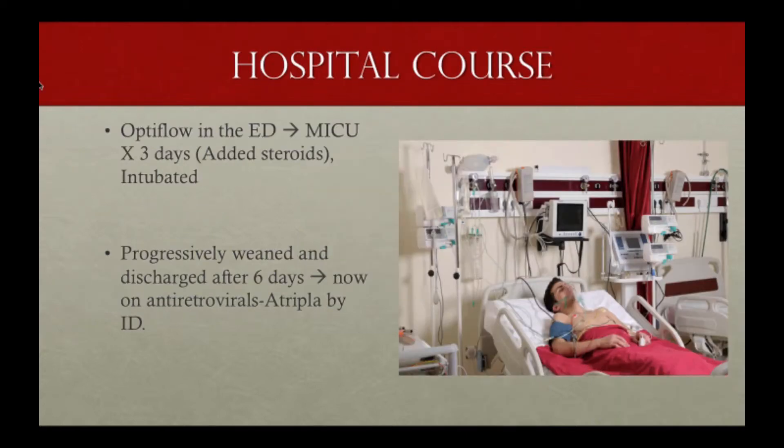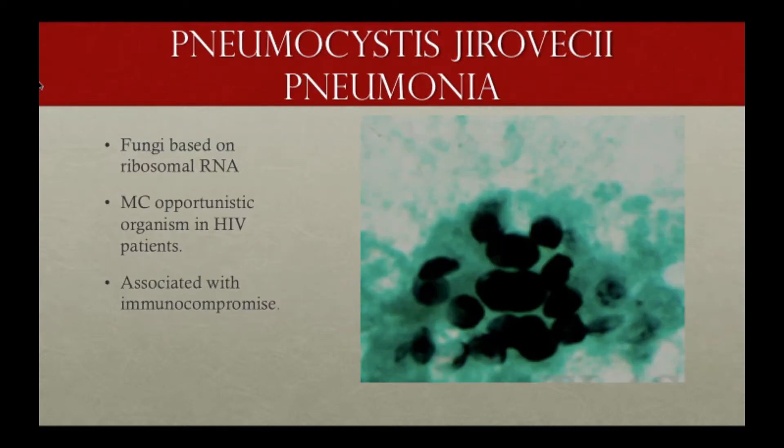This patient then went up to the MICU. He was noted to be a little more tachypneic, so we got him on Optiflow. He was there for three days, and they added steroids — something we probably should have started in the ED, which I learned from this case. He was unfortunately intubated that night, then progressively weaned and discharged after six days in the hospital, and started on antiretrovirals two days after discharge.